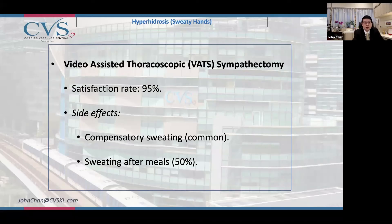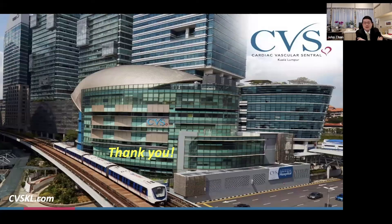A common side effect is that there may be increased sweating in other parts of the body or after eating a heavy meal. However, 95 percent of patients tell us they are very satisfied with the outcome — dry hands — and the side effects do not affect them very much.